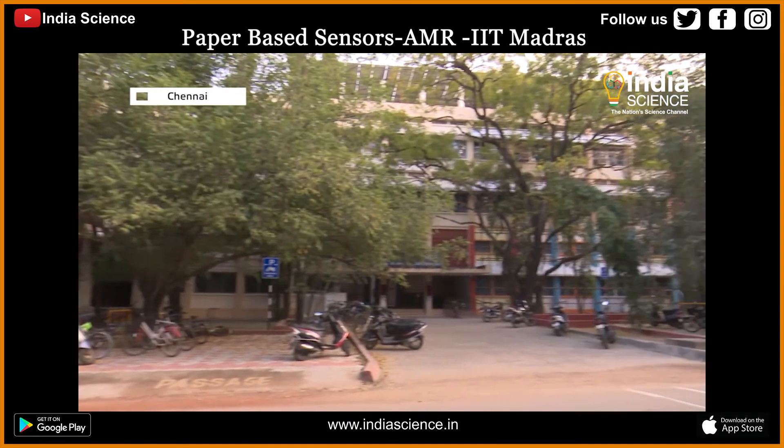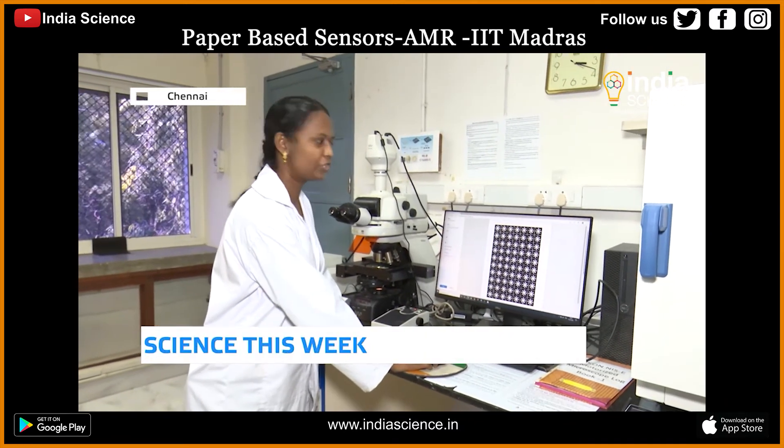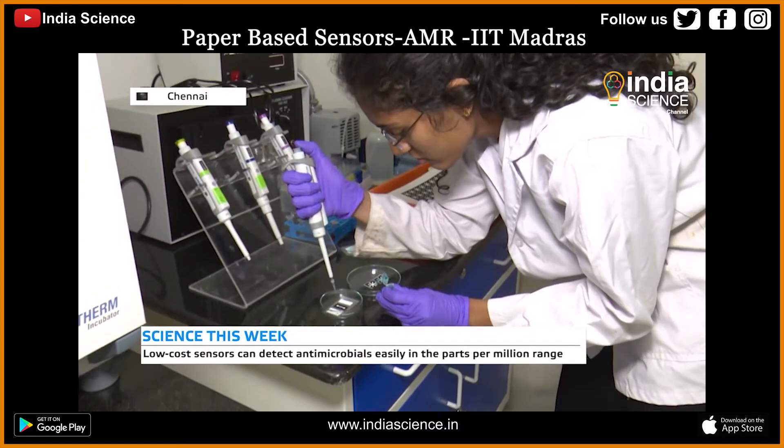Our team at IIT Madras has developed novel low-cost and fully deployable sensors for measuring the concentration of these pollutants in water bodies. These sensors are based on paper-based microfluidics and can be very easily fabricated using a commercially available laser printer.